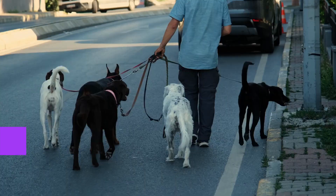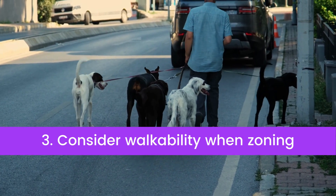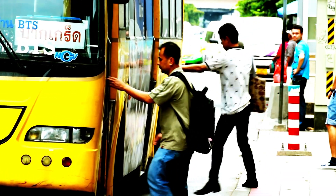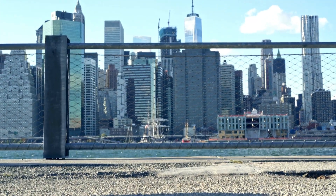Tip number three: consider walkability when zoning. Many students choose not to bring cars to campus. When choosing where your student housing investment should be located, keep in mind the walking distance to campus and public transportation. One of the most desirable amenities your property can offer is its location and walkability.